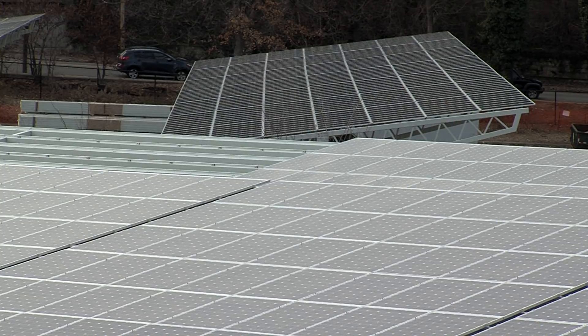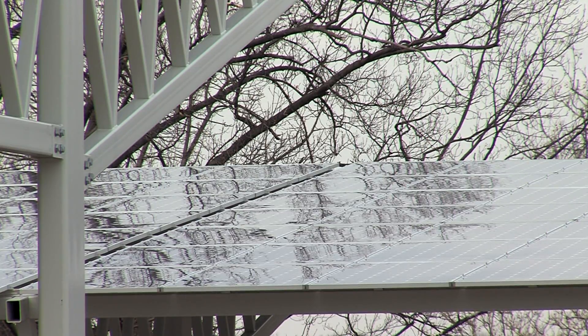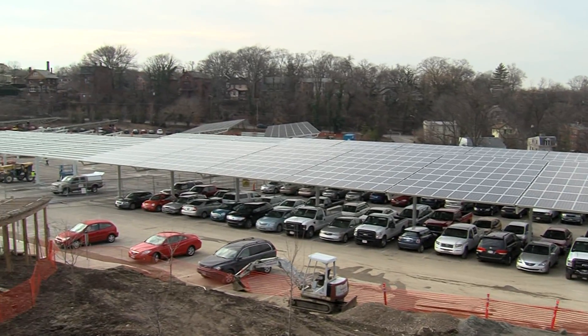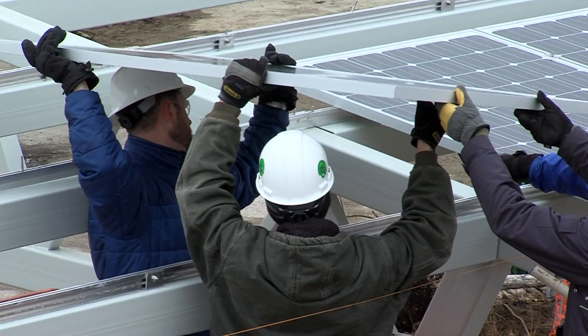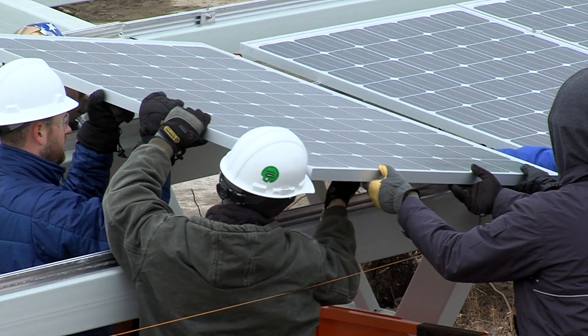If you've been to the zoo this spring or even driven down Vine Street, you might have noticed what looked like giant carports sprouting up all over the zoo's new parking lot. What they actually are is a solar power array, and it is big — it's the largest urban and educationally accessible solar power array anywhere in the United States. It's 1.6 megawatts of electricity, which over the year will generate 20% of the zoo's electrical needs.